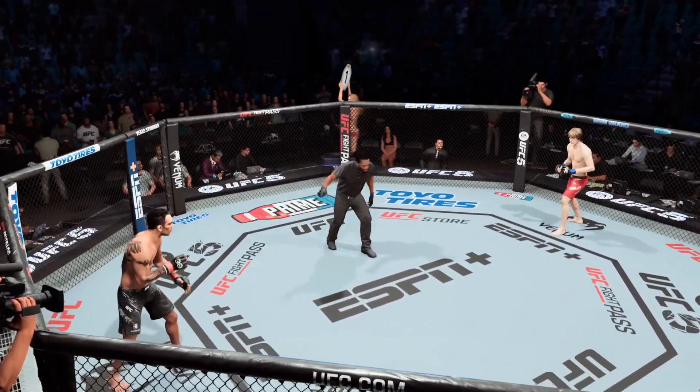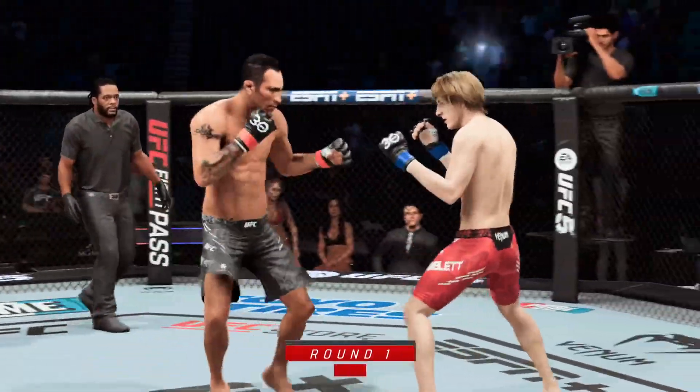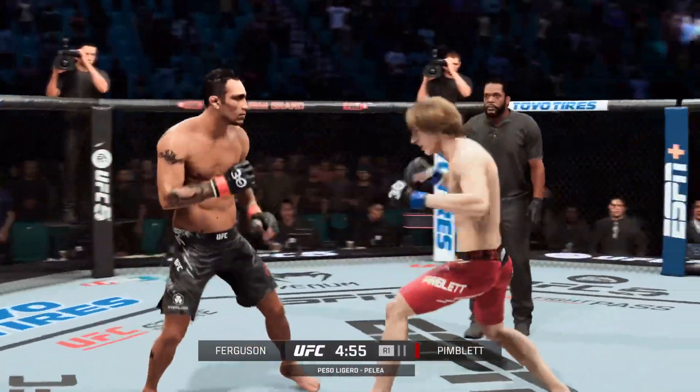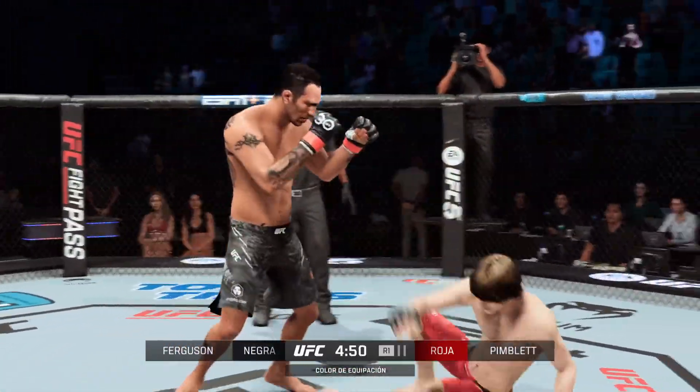You ready to fight? Ready. Let's go. Ferguson has been such a submission threat and successful striker in the UFC that people sleep on the fact that he does come in with wrestling credentials — a two-time collegiate All-American at Grand Valley State University.